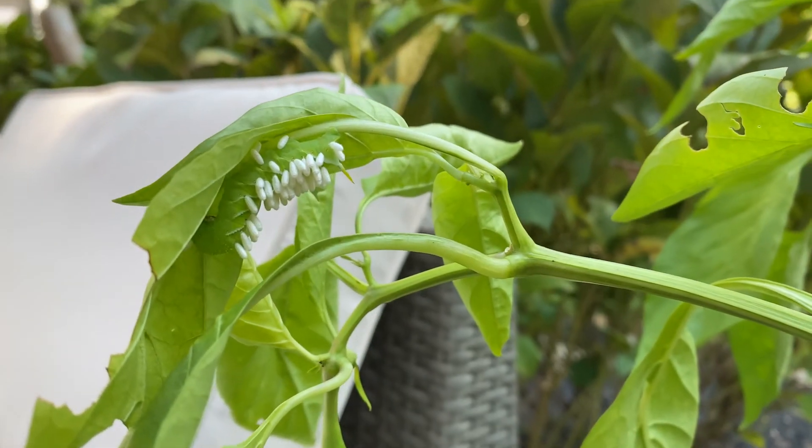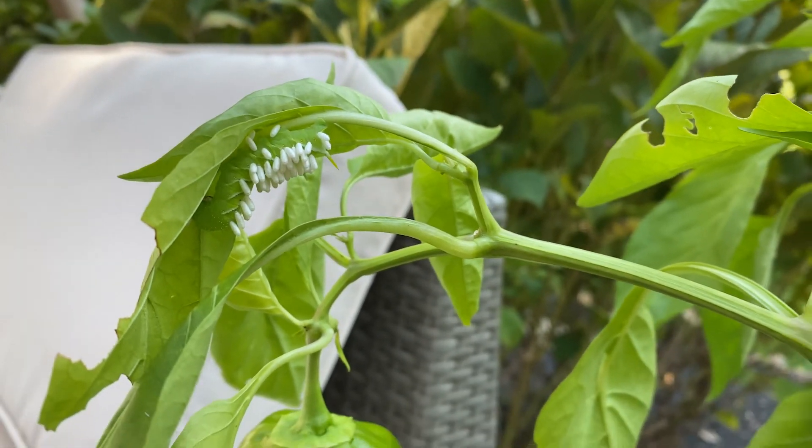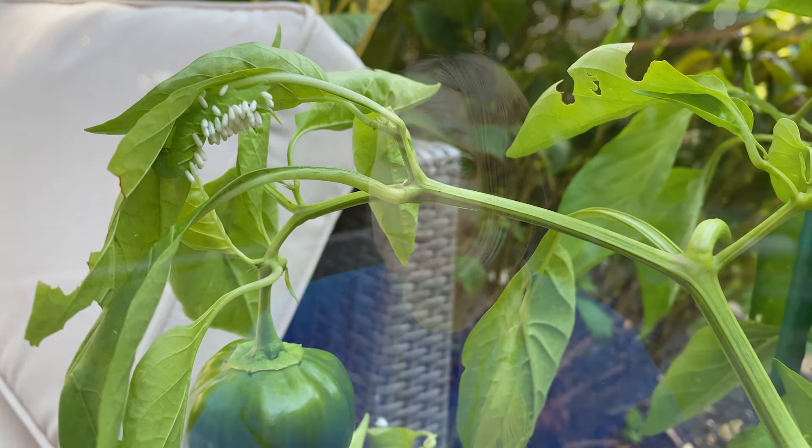What on earth is this? That's the question I first asked myself when I saw this alien-looking insect on my bell pepper plant. However, this is not an alien. This is actually a caterpillar called a tomato hornworm that has been victimized by a braconid wasp.